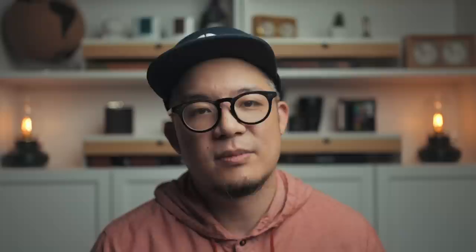I wear this watch 75% of the time. 20% of the time, if I'm going to the beach, camping, or doing anything more extreme, I swap it out for the G-Shock Rangeman, model GW9400-3. The final 5% of the time, I'll swap it out for a dressier occasion where a dive watch or digital tool watch just aren't appropriate.